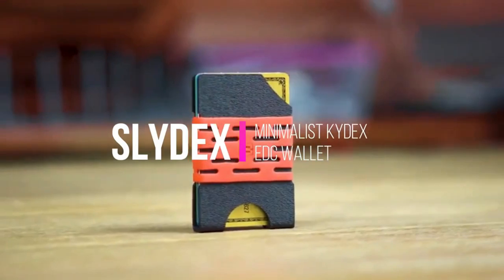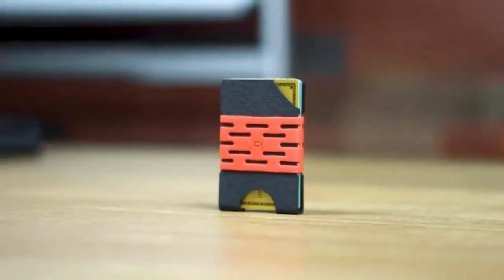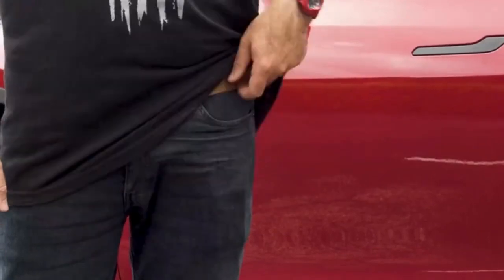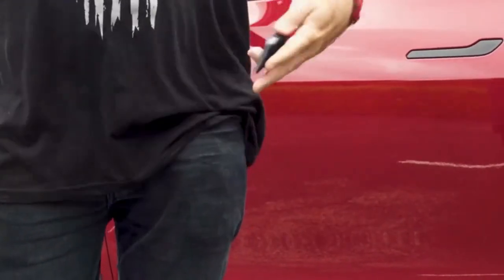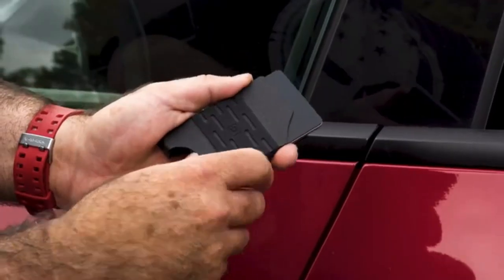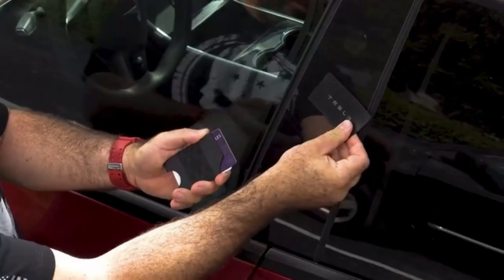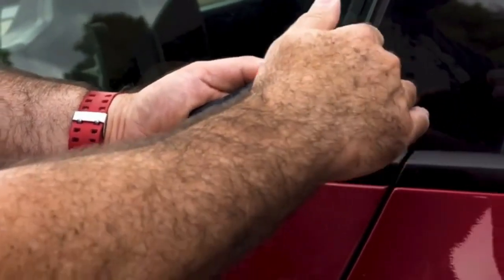Most wallets are way too bulky, making them really uncomfortable to carry around. The Slidex wallet is made from thin yet very durable Kydex material, that will hold up to 8 cards and some cash without the added bulk of conventional wallets. The Slidex is a minimalist wallet for men made from durable and stylish Kydex material to match your other everyday carry gear.